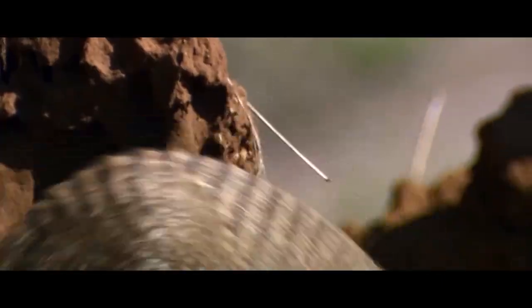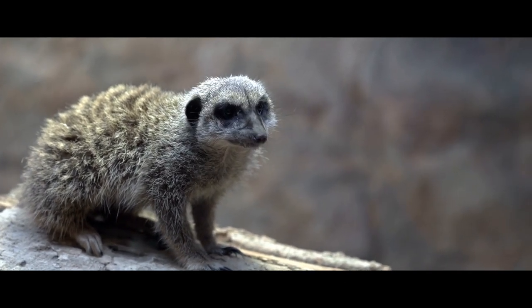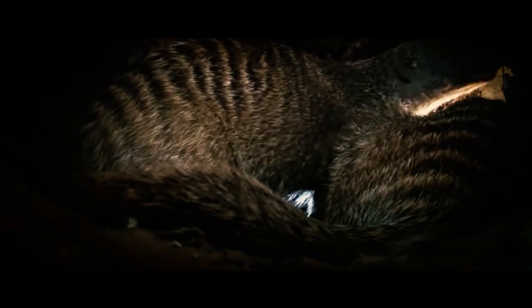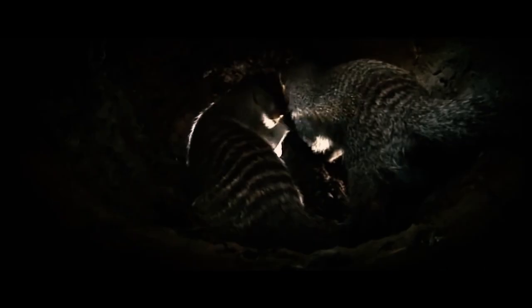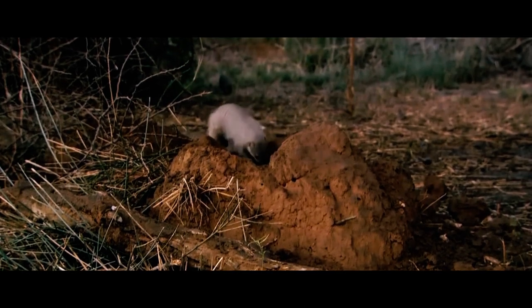Banded mongooses are diurnal animals. They wake up early in the morning and hide in the shelter at sunset. They don't leave their hiding places at night. They usually use termite mounds and rock crevices for shelter. They don't dig burrows like meerkats do, but they can settle in a small abandoned hole.